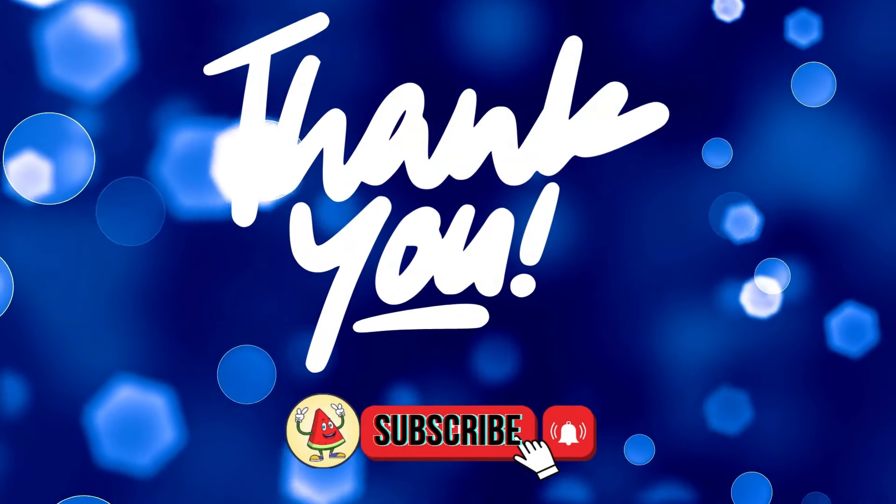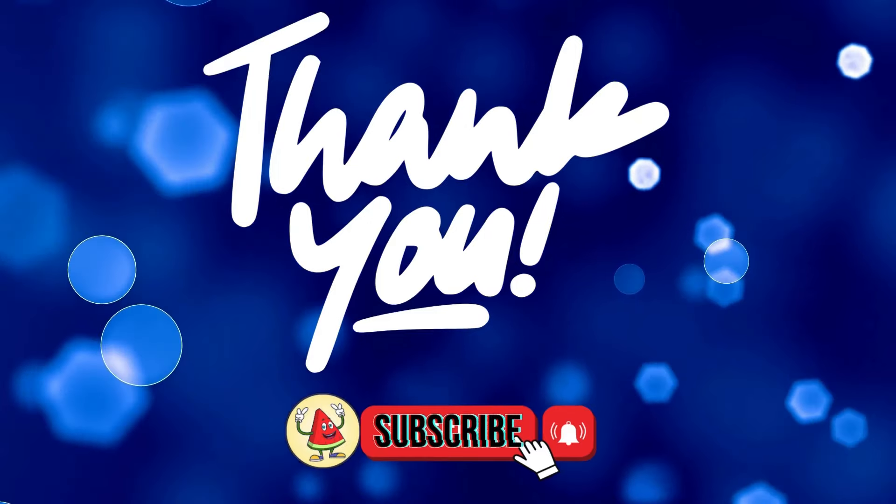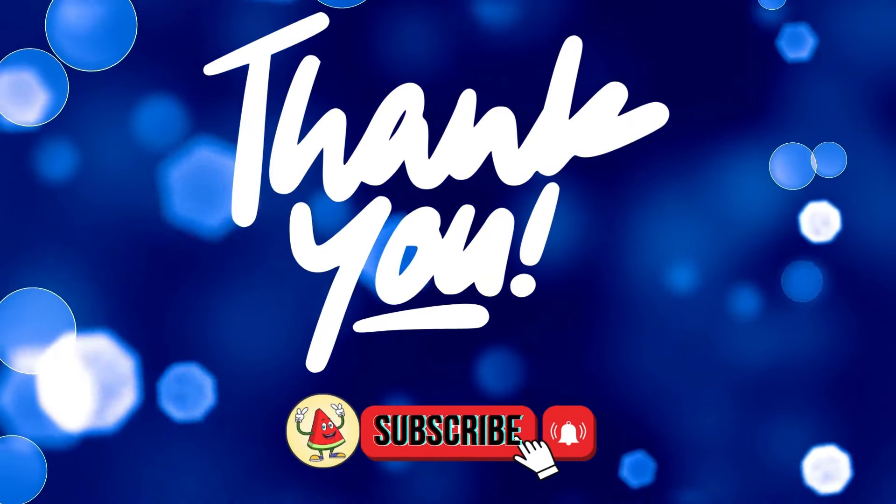Thank you for watching. If you enjoyed this video, please give it a thumbs up and don't forget to subscribe to our channel for more content like this. I'll see you next week.